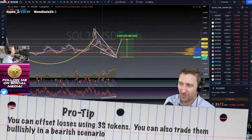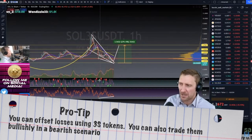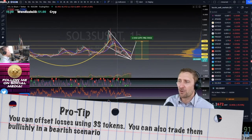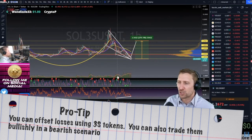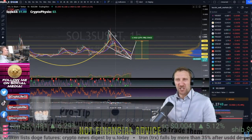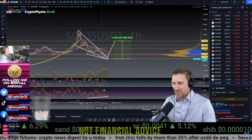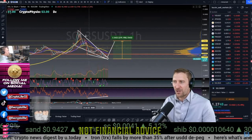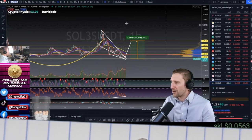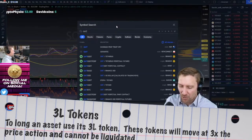You can offset losses by trading 3S tokens, or you can just hold stablecoins — whatever makes you happy. But 3S tokens are a great way to play the market short when the market goes down. You can apply bearish and bullish patterns — everything you look for in a bullish scenario you can look for on these tokens as well. They also have 3L tokens, which are great to play the other way.